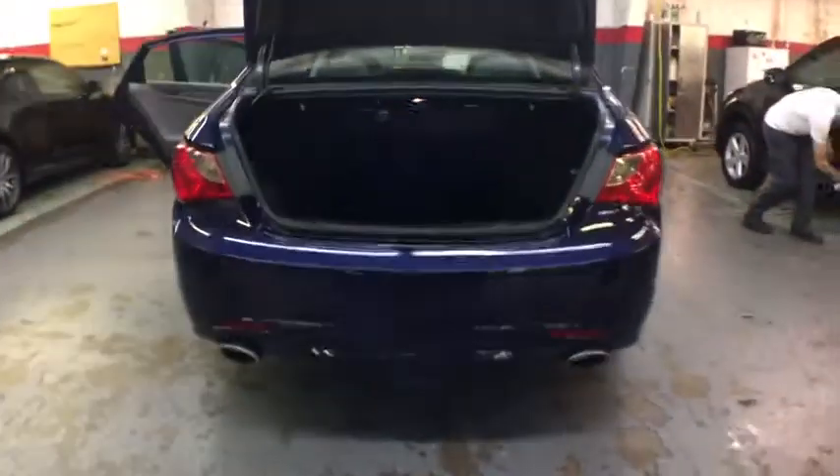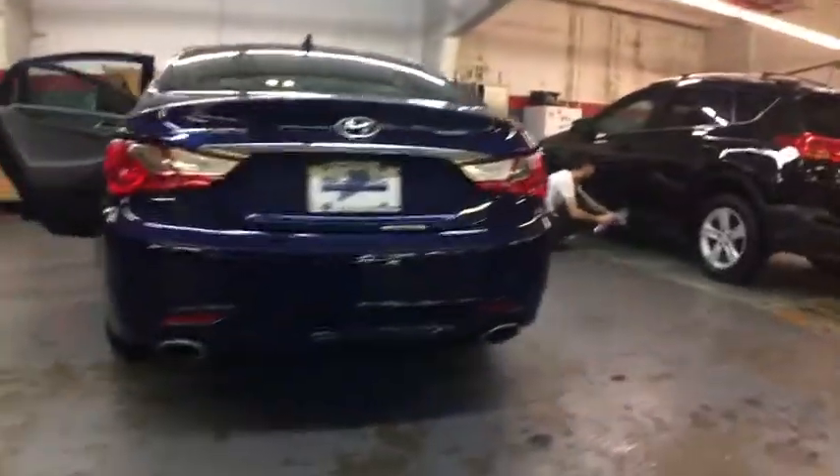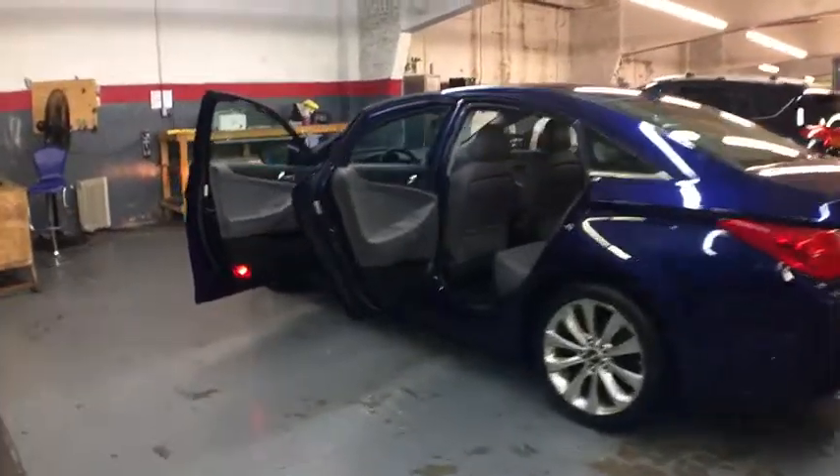This vehicle has less than 35,000 miles. Here are some of this vehicle's great options: anti-lock braking system, Bluetooth, cruise control, four-wheel disc brakes, front wheel drive, power door locks, trip computer.